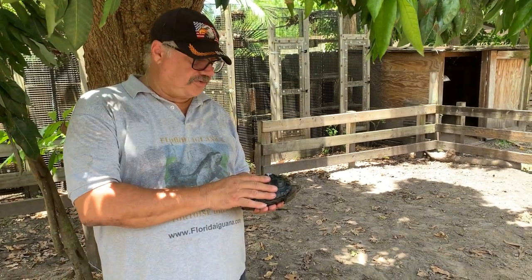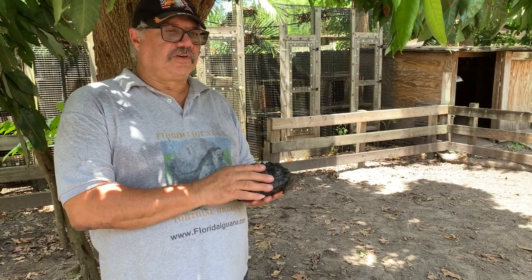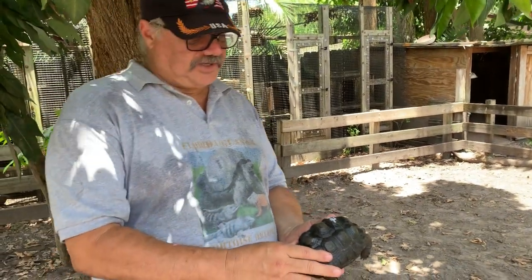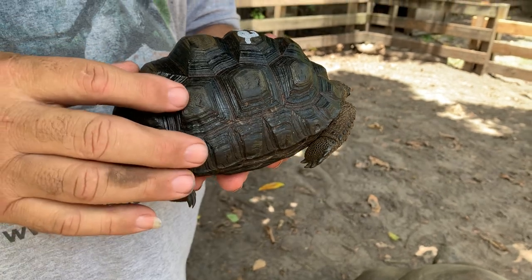Hello folks, Sam from Florida Iguana and Tortoise Breeders again. This is an informational video and what I really want to show you here is pyramiding in Aldabra tortoises. When we have a hatchling, this guy is about six inches — an Aldabra tortoise — and you can see he has a significant amount of pyramiding.